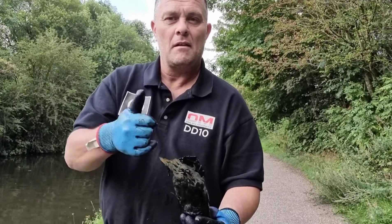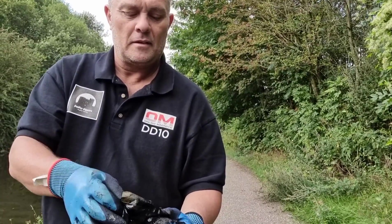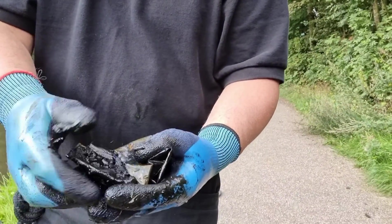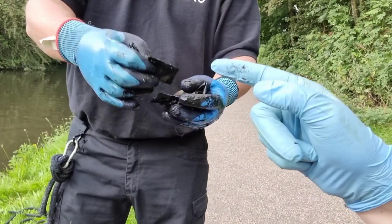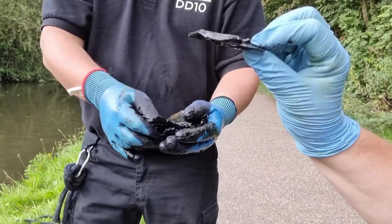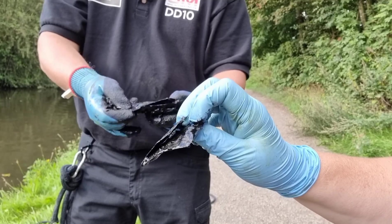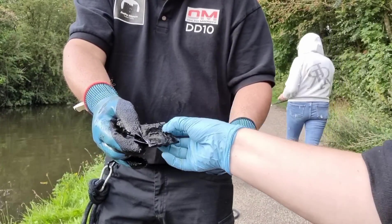Rob's pulled out a bag — a money bag — but we don't know what's in it. On closer inspection, it looks like coin pouches. It's what they used to keep coins in. But there are no coins in any of them — they're all empty.